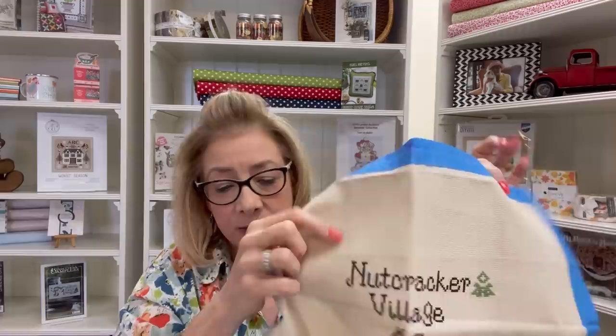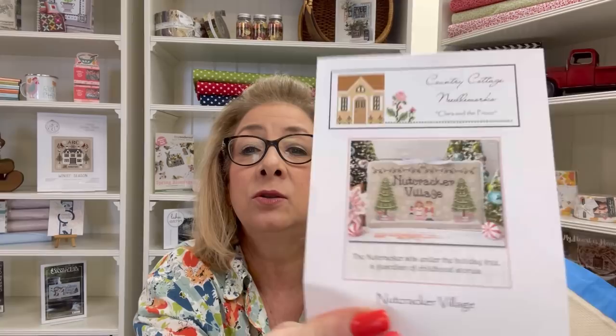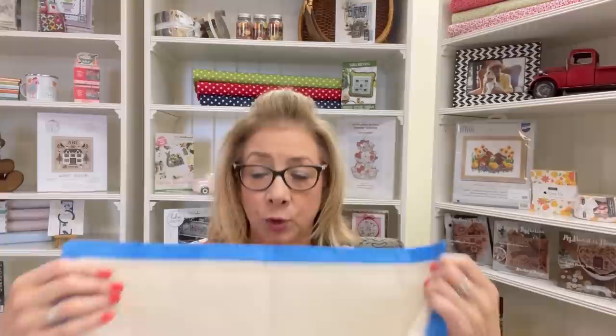I'm also working on Nutcracker Village — and we do have a Facebook group dedicated to this series. This is by Country Cottage Needleworks; chart one and two are out and I'm working on part one. I made a little bit of progress — I got the little girl done and the prints done. I'll be working to finish part one so I can hurry up and do part two, and when part three comes out I'll be caught up. Link is below if you'd like to join us.